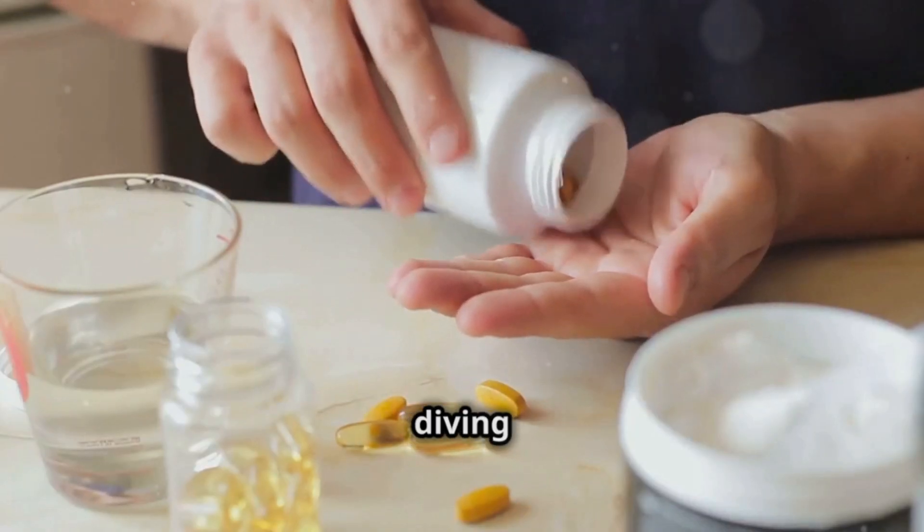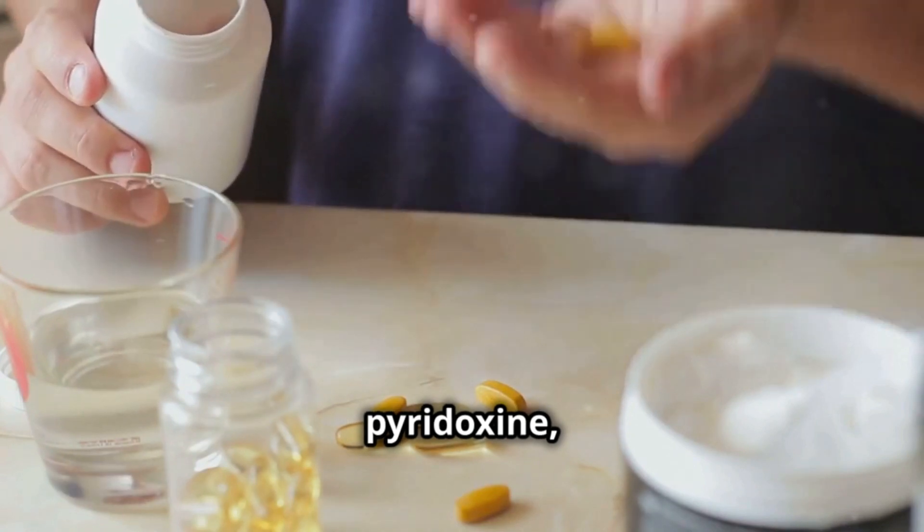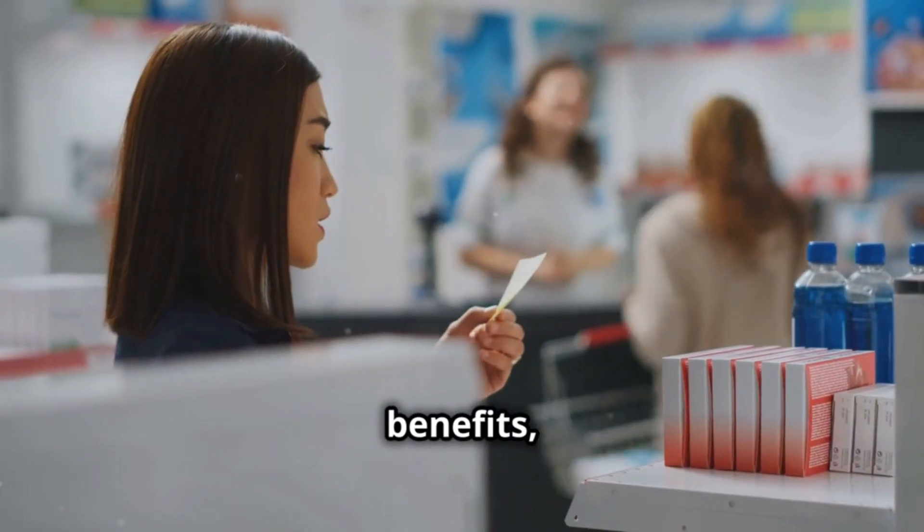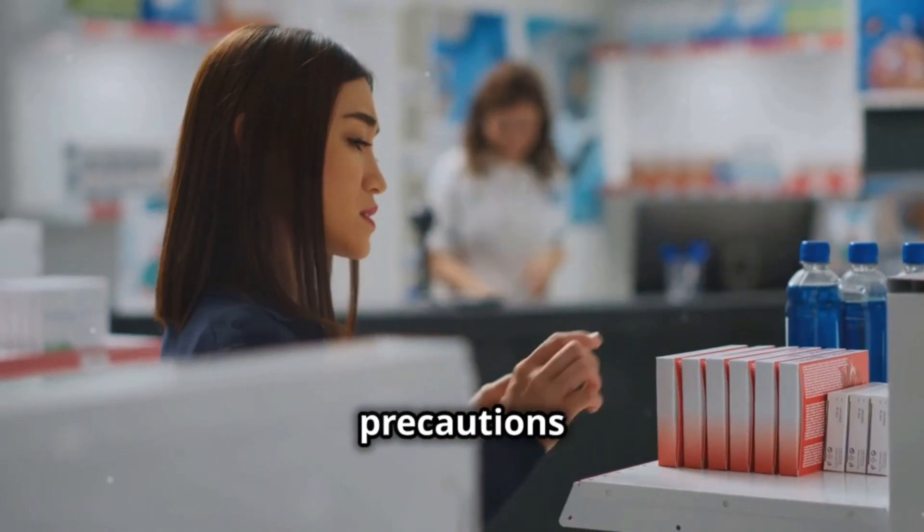Hi everyone. Today, we're diving into the world of pyridoxine, also known as vitamin B6. We'll discover what it is, its benefits, how to take it safely, and what precautions to keep in mind.